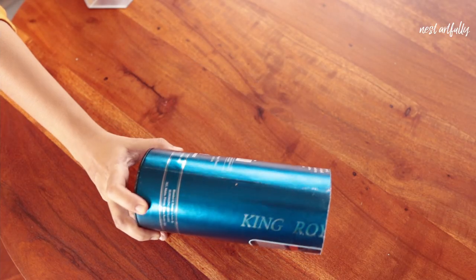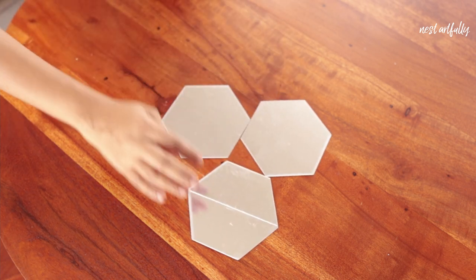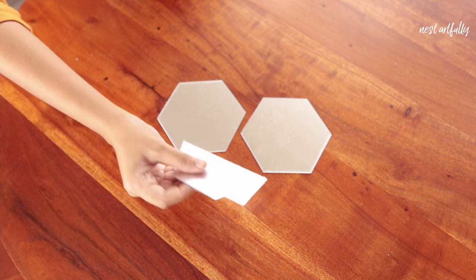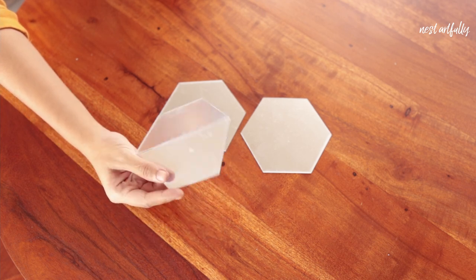We've come to the third and final DIY — doing something with these hexagon mirror decal stickers. Typically they're just used directly on the wall, but I decided to do something different and try to create a faceted glass mirror vase. I'm using the outer packaging of an alcohol bottle as the base. I've cut the packaging to the size I want, then I'm taking the mirrors and cutting them in half so I can fold them, while keeping the backing and protective layer on so they don't get damaged.